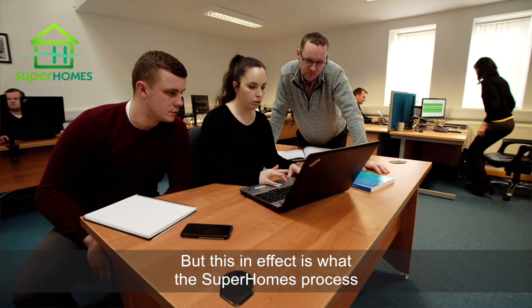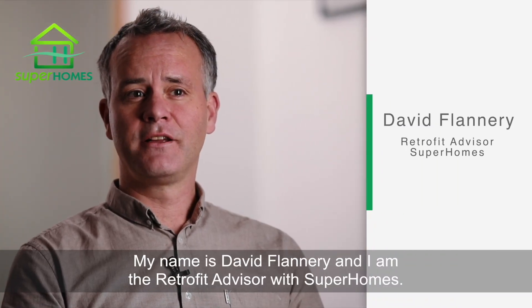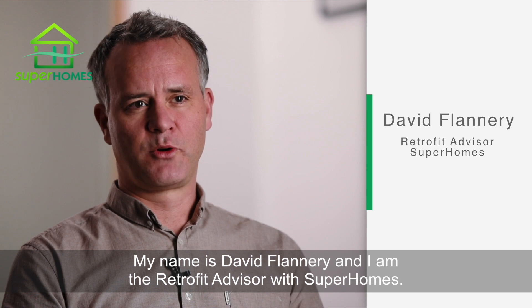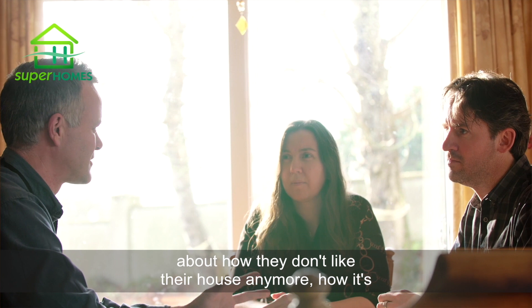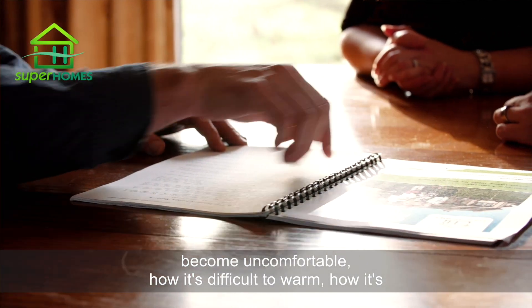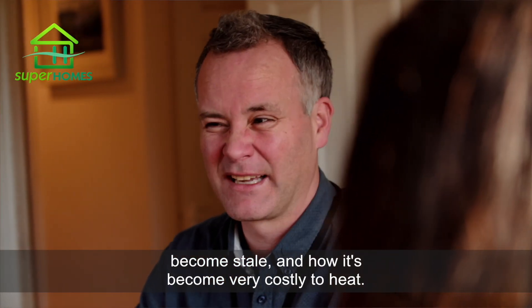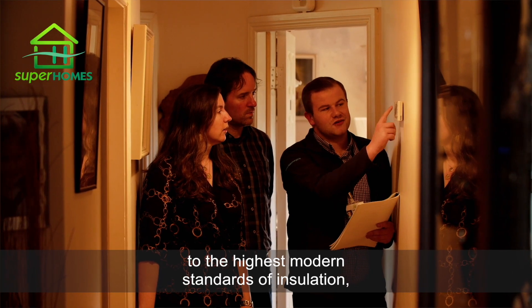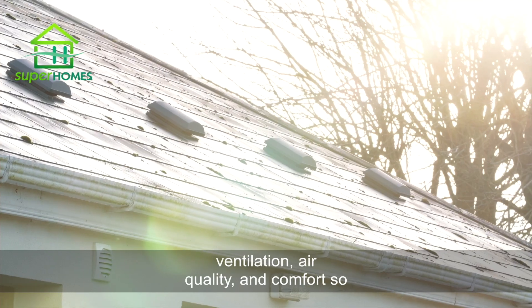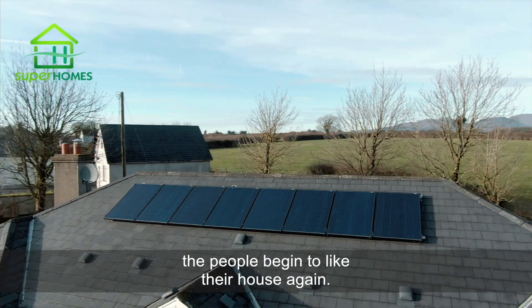But this in effect is what the Super Homes process entails and the service that we provide. My name is David Flannery and I am the retrofit advisor with Super Homes. A lot of our customers when they come to us first talk about how they don't like the house anymore — how it's become uncomfortable, difficult to warm, stale, and very costly to heat. What we can do in Super Homes is transform that home to the highest modern standards of insulation, ventilation, air quality and comfort, so that people begin to like their house again.